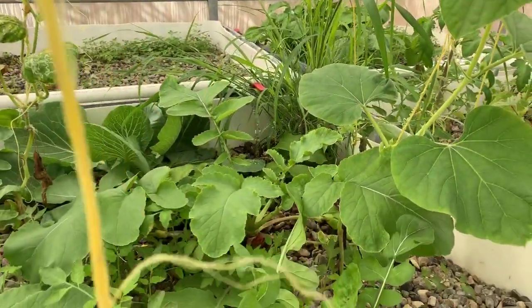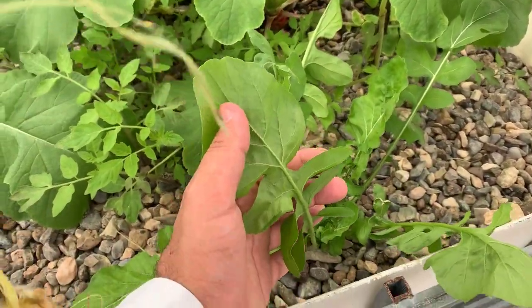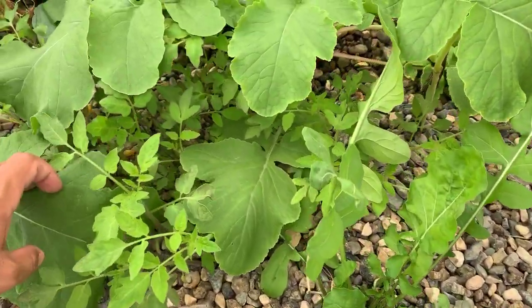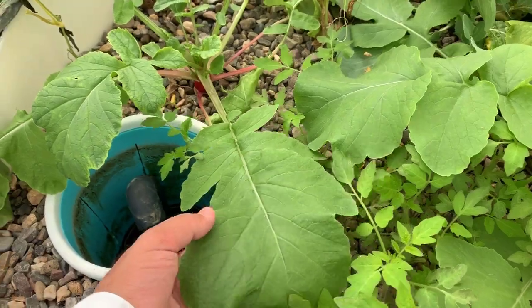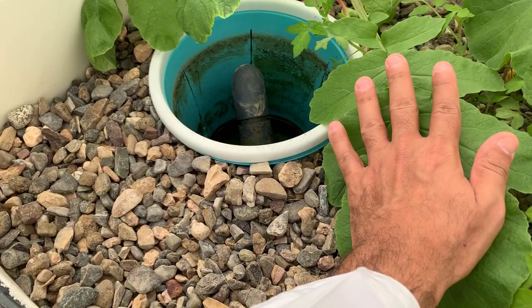That's the dill — so tasty, by the way. Look at this giant leaf — look how big it is!